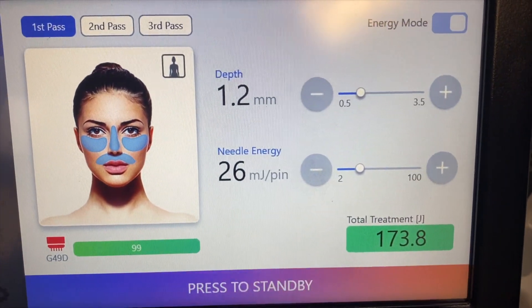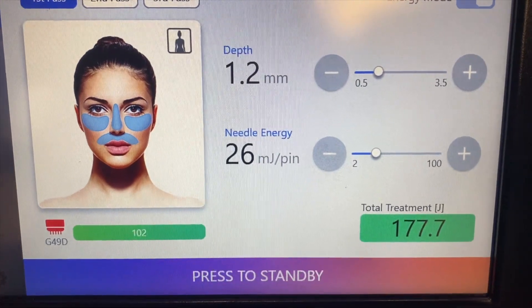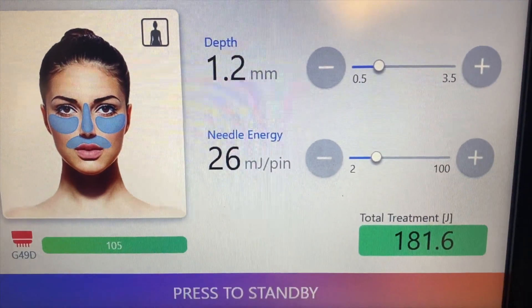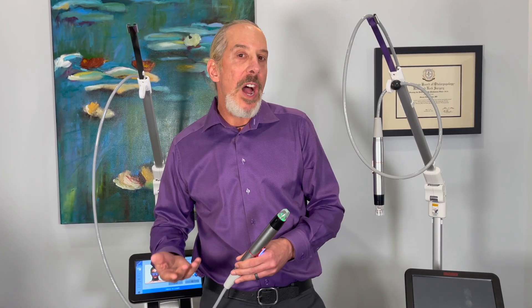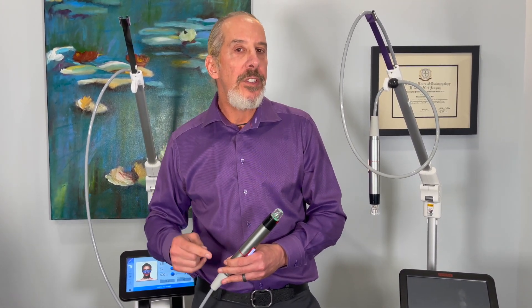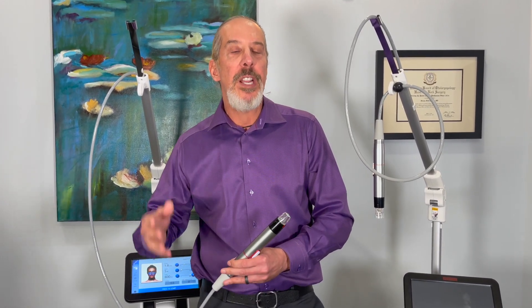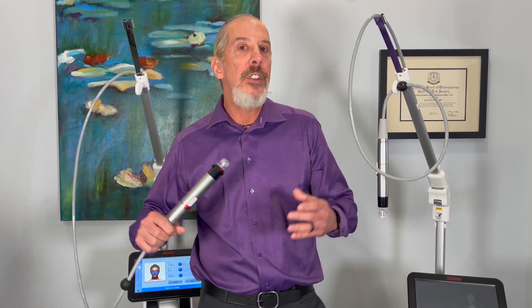So you have to have impedance feedback to get exactly the amount of energy you want delivered. Here's an example: energy input equals energy delivered — 26 millijoules per pin multiplied by 49 pins equals 1.3 joules, and that's exactly what you're getting. You might ask why I have two machines: the Genius is the most popular treatment in our office, and we sometimes had patients waiting because it was being used by another provider. Now we have two, so we can run them simultaneously.